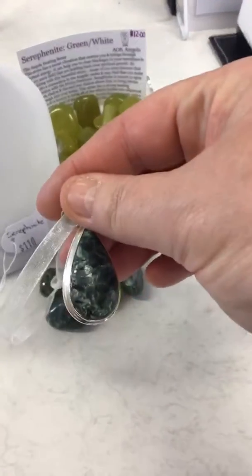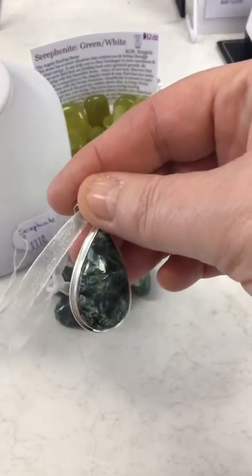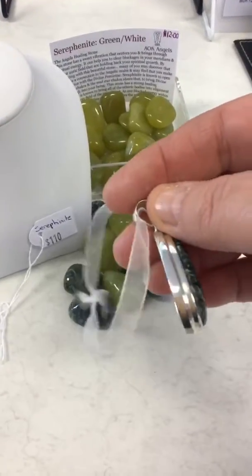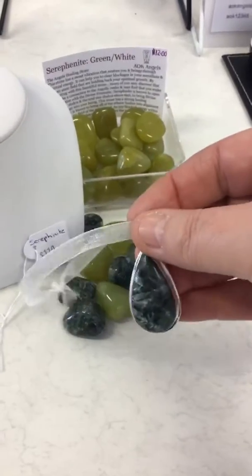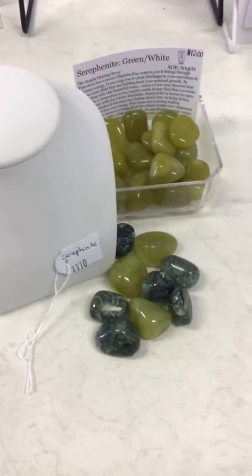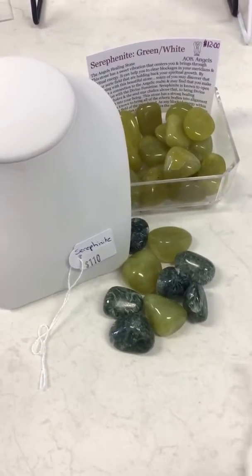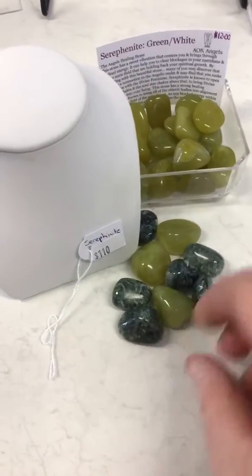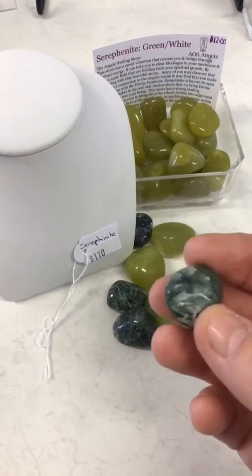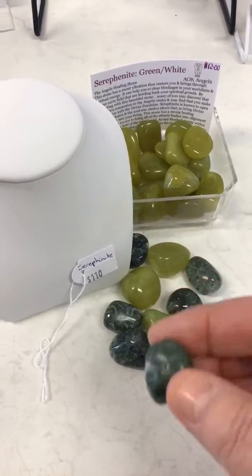As you can see there, the white is known as angel wings — it's quite beautiful. So that pendant there is $110. You can see it's quite a decent size, it's gorgeous. We've got the tumble stones there, they also come in a variety of colours. So we've got the lighter green and the darker green, and in the darker green you can also see the white there — the angel wings. It's symbolic of the feathers. So they're $12 each.